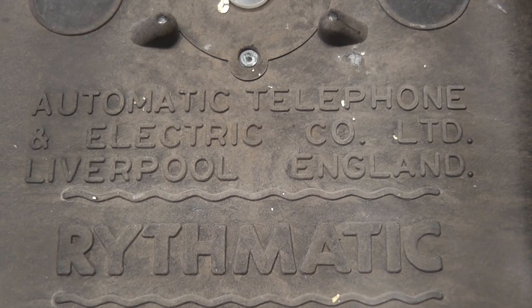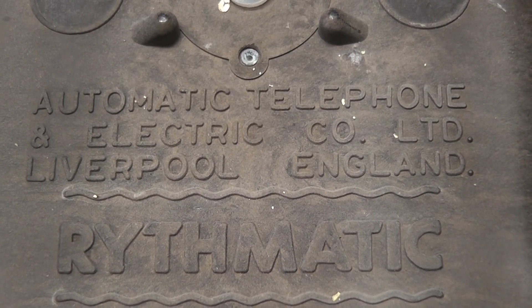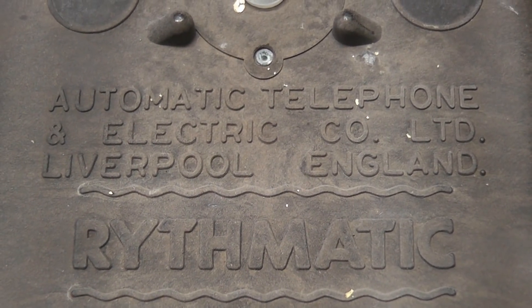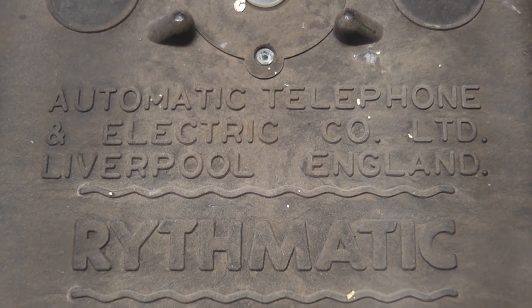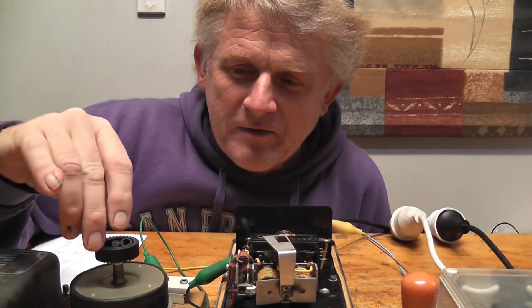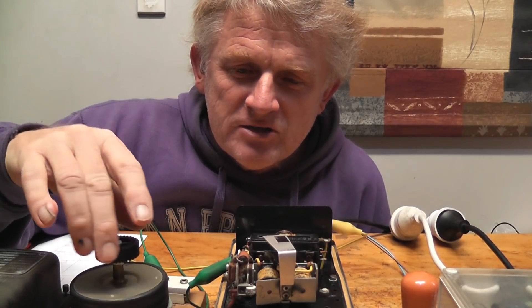This device is made by the Automatic Telephone Electric Company in Liverpool, England. The device is called the Rithmatic. Good day viewers, here we got one of the very rare Rithmatic load control devices.